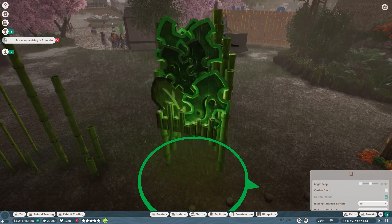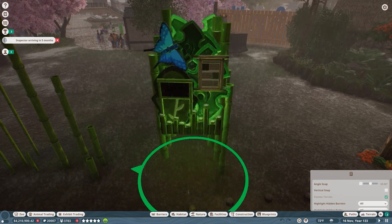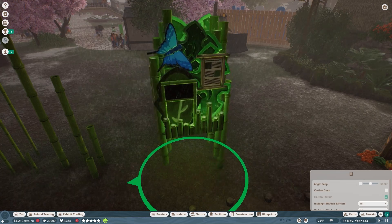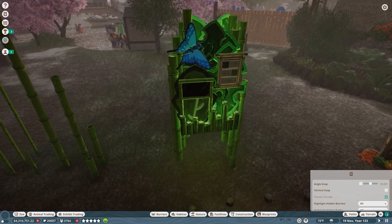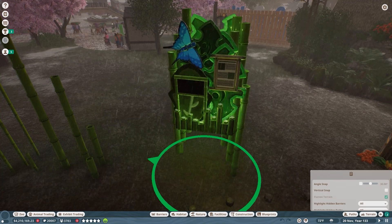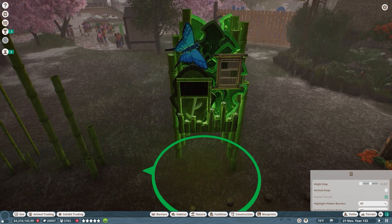We now have this really cool leafy setup that has a cooling station, ambient rainforest noises, lights that light up at night and look very cool on top of all of the bamboo. That's an effect I am absolutely going to be using more of in the future.